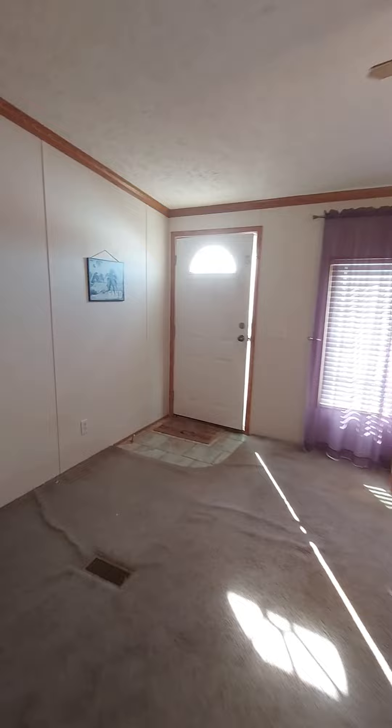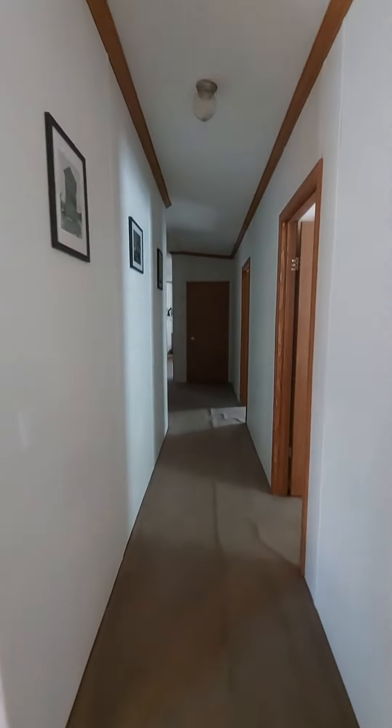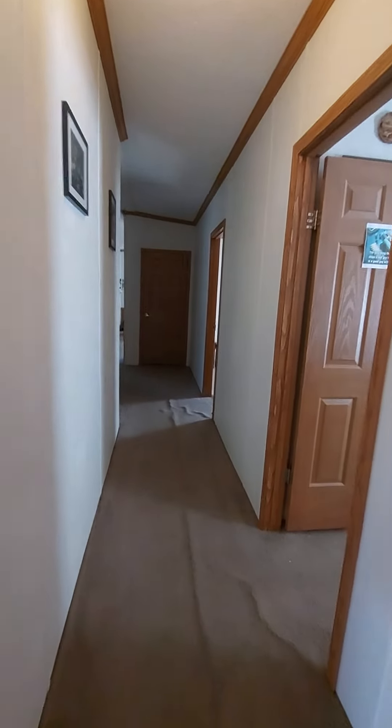So here's the front door. We're going to come in the front door and go to the right now down the hallway to where I'm assuming the bedrooms probably are.